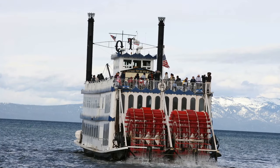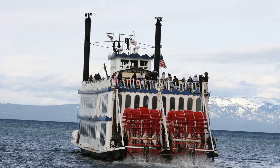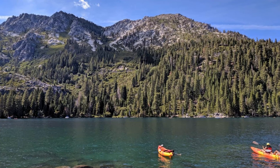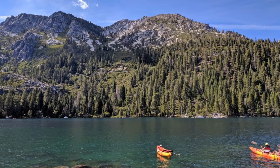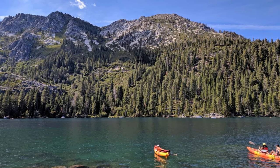The MS Dixie cruise around Emerald Bay, which departs from Zephyr Cove Marina, is a suggested boat trip. Visitors can take in the captivating lake landscape from a vintage paddle wheel while getting up-close views of Fannette Island and Vikingsholm Castle.